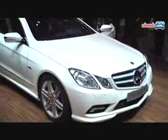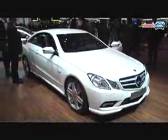In Europe, the E-Class Coupe gets the company's first direct-injection four-cylinder engine, a 1.8-liter turbo gasoline unit.